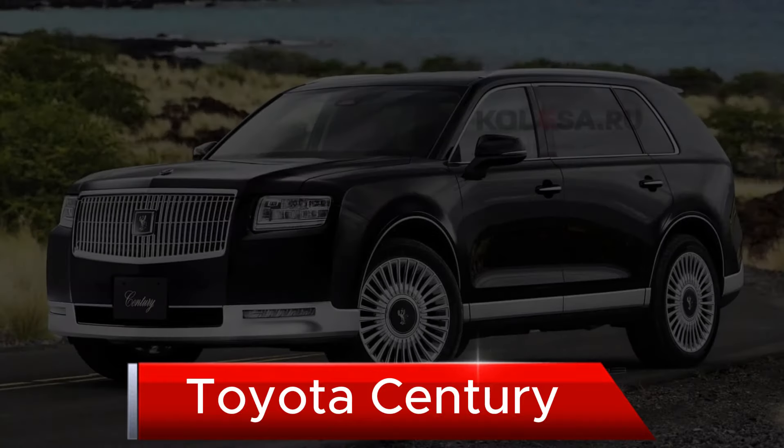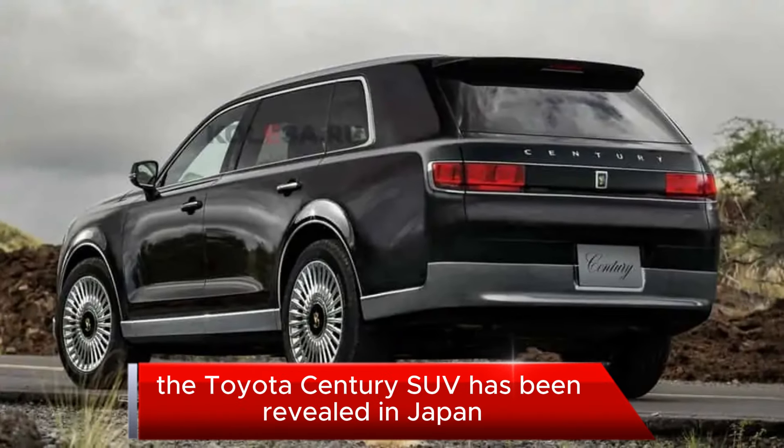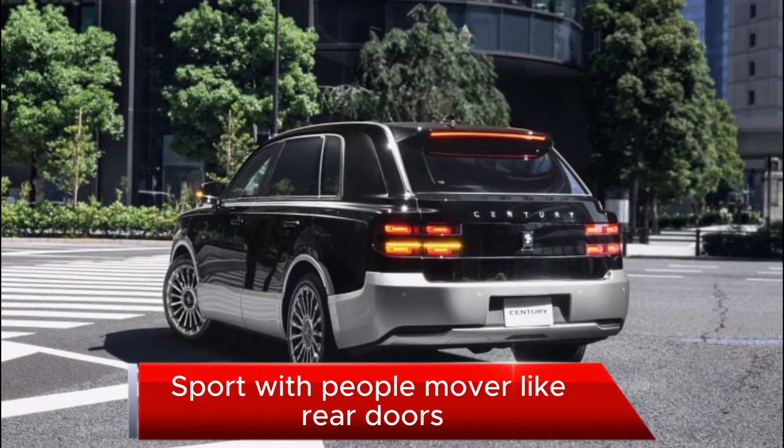The 2024 Toyota Century — a $265,000 ultra-luxury SUV — has been revealed in Japan, with multiple variants shown, including a sporty GR Sport with people-mover-like rear doors.